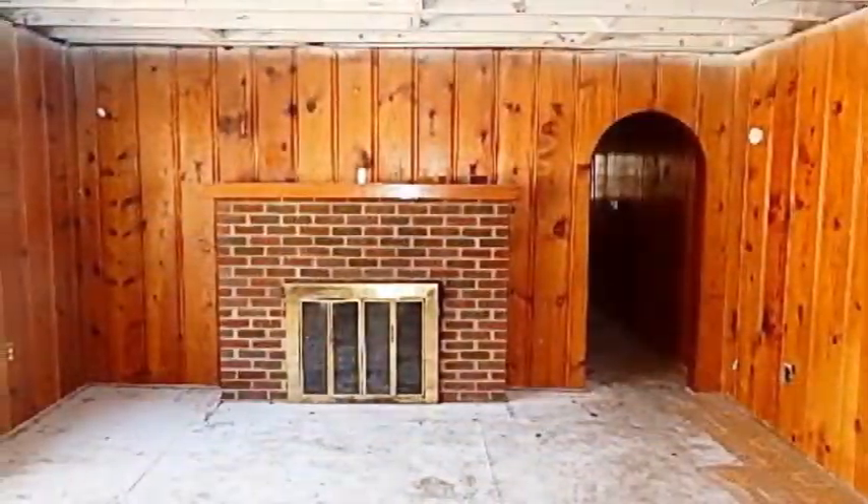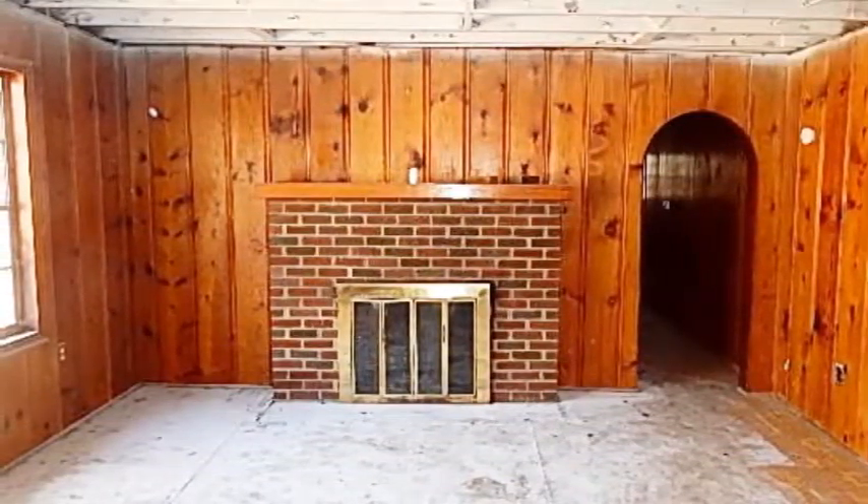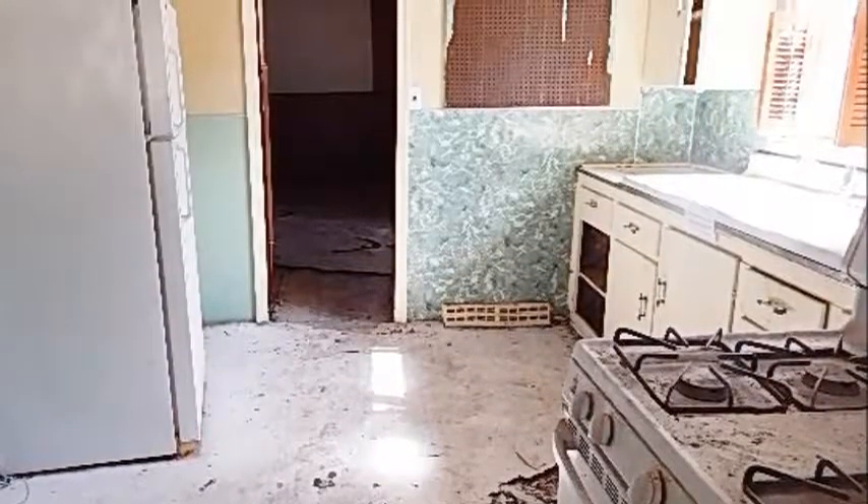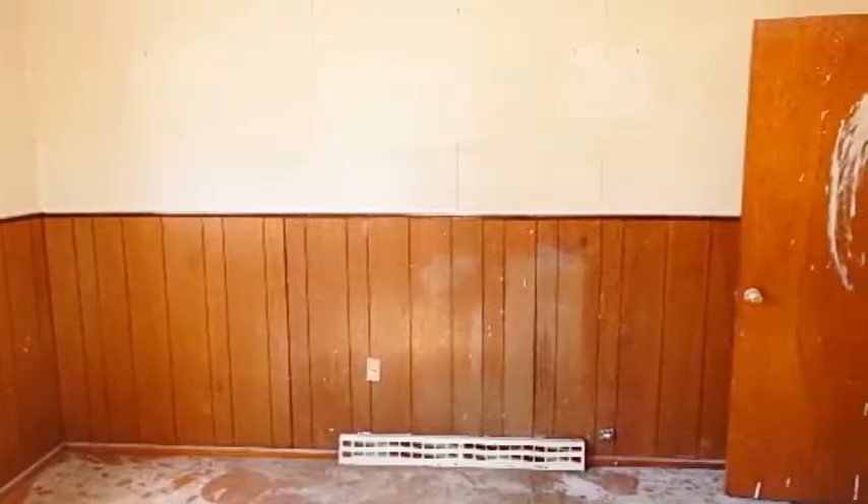As you enter this home, you will notice lots of windows offering an abundance of natural light, giving this home that cozy feeling. The kitchen is large and offers a great flow. The home also features three large bedrooms and a full bath.